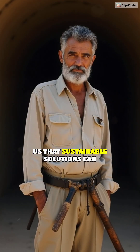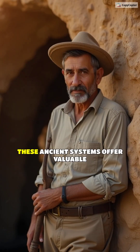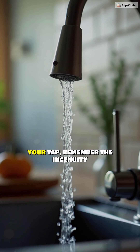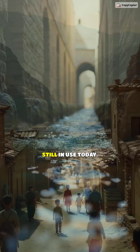Kanats remind us that sustainable solutions can stand the test of time. As we face global challenges, these ancient systems offer valuable lessons in resilience and sustainability. Next time you turn on your tap, remember the ingenuity of Persian kanats. Like and follow for more ancient tech still in use today.